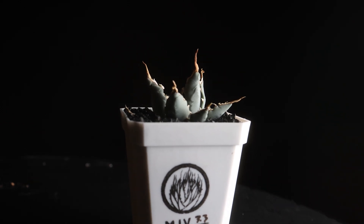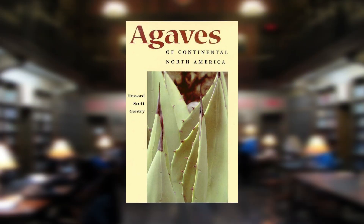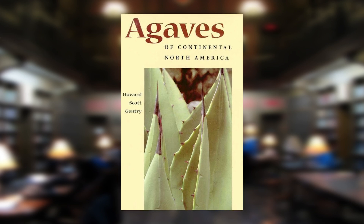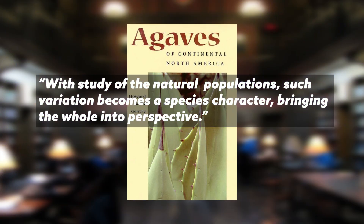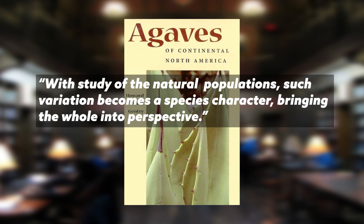You can buy my plants on my website at mojave.lv. If you've read Howard Scott Gentry's book, Agaves of Continental North America — and you should, if you're an agave nerd — you'll read when he's talking about agave utensis that basically variability is a species trait.